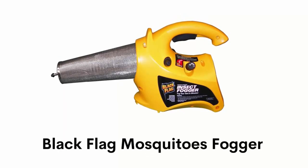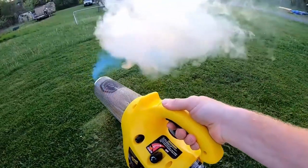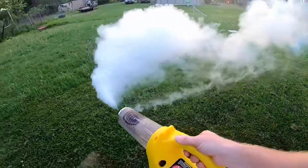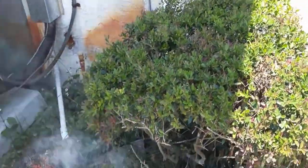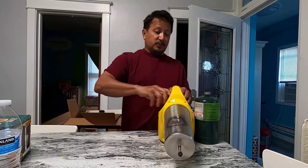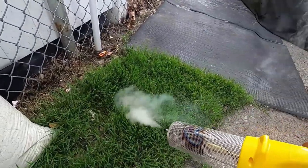Number one: Black Flag Mosquito Fogger. Its effective system kills mosquitoes, biting flies, and flying insects for up to six hours that may carry the West Nile virus and spread diseases. It releases fog that floats and penetrates deep into landscaped areas where mosquitoes hide. It is ideal for backyard, camping, and outdoor picnics, and can treat up to 5,000 square yards in less than 10 minutes.